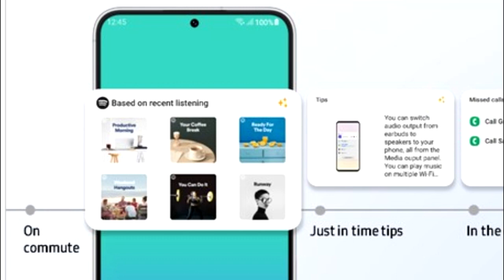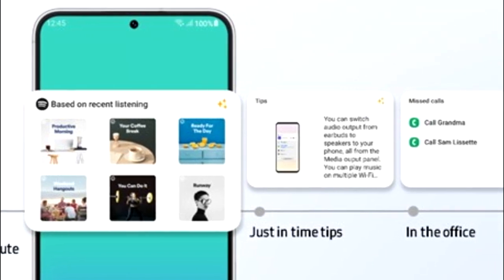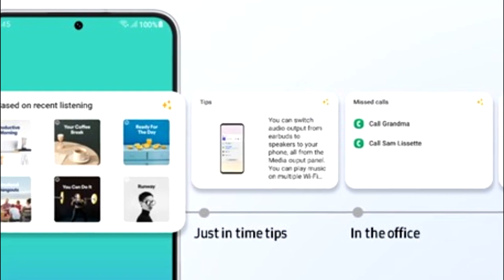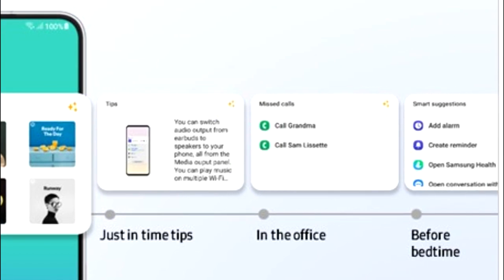One UI 5.1 will also have smart widget suggestions. Your smartphone will learn from your habits and suggest widgets that might be useful for you. For example, if you listen to music on Spotify you will see a widget for a recommended playlist; if you are in the office there will be a call log widget; and if it's your bedtime you will get a smart suggestion widget that includes add alarm, add reminder, Samsung Health, and so on.